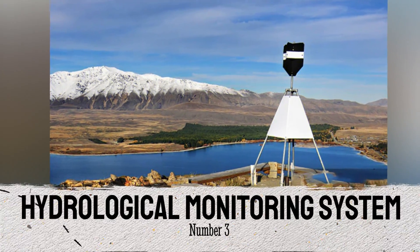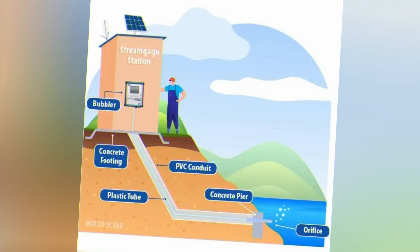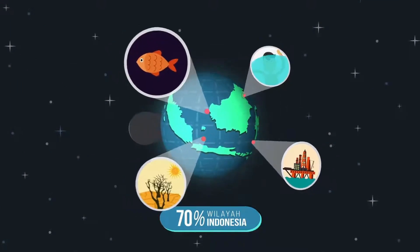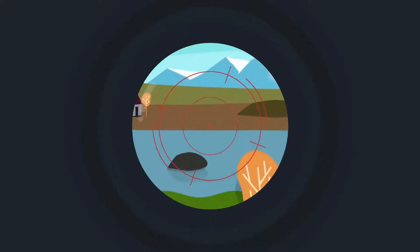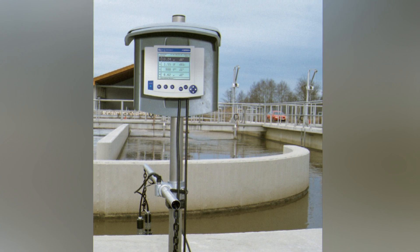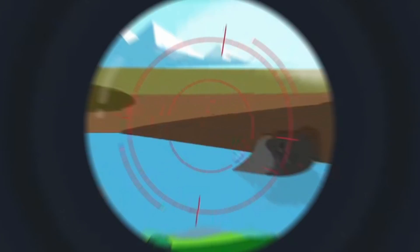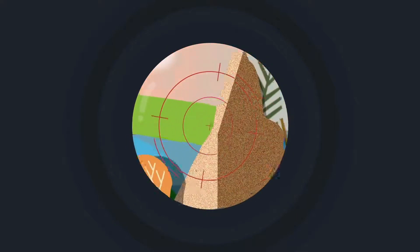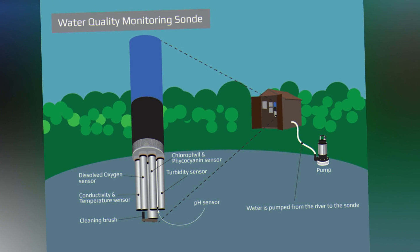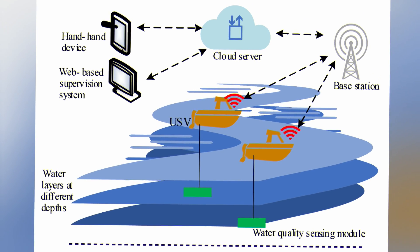Number 3: Hydrological Monitoring System. A hydrological monitoring system is a collection of tools, sensors, and devices used to gather and analyze data pertaining to water resources, including the amount of water present, its quality, and the direction in which it is moving. Metrics monitored include stream flow, river levels, groundwater levels, precipitation, and snowfall levels. These data contribute to the evaluation of water availability, the monitoring of changes in water resources, and support for water management decisions.